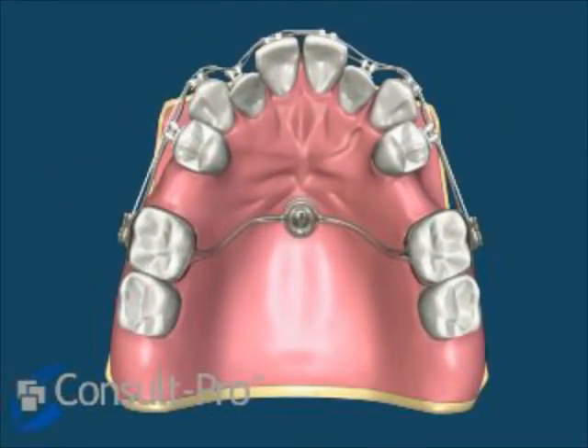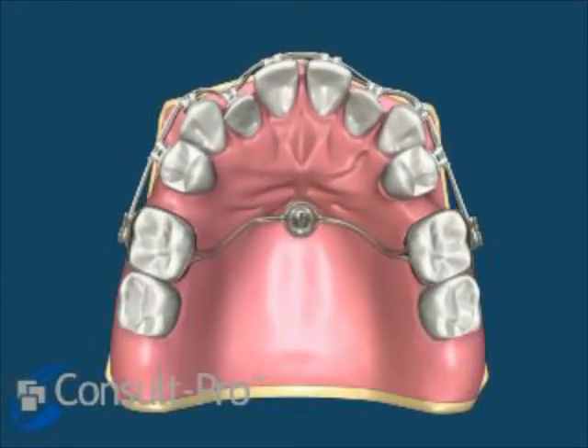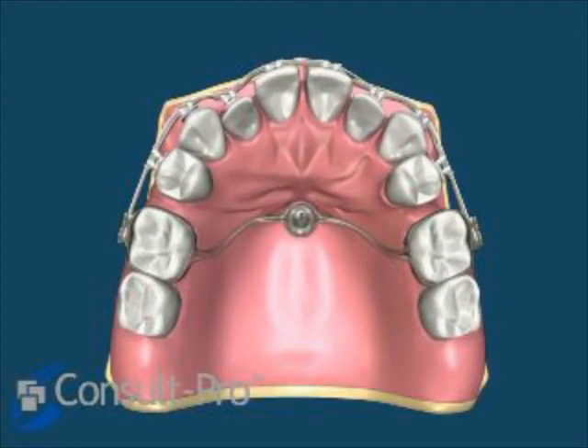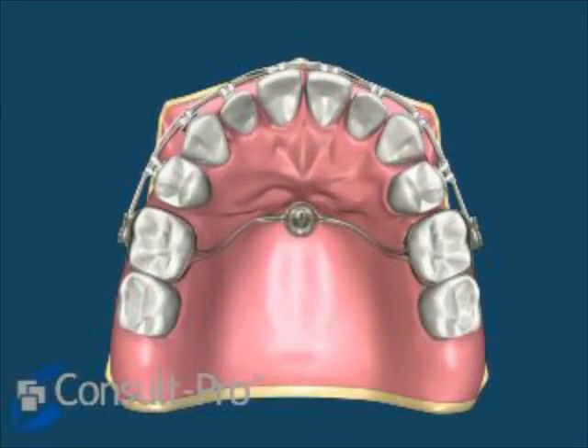Common utilization of normal orthodontic forces — in this case power chain — and mass movement of the maxillary anterior segment utilizing the implant as anchorage on the palate has become incredibly useful to us. Thank you very much.